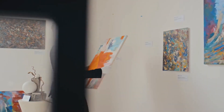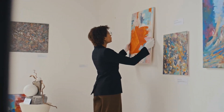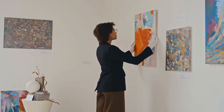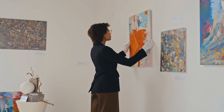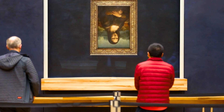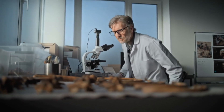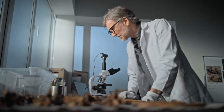Imagine hanging a painting upside down in a gallery and nobody noticing for decades. Critics write essays, tourists take photos, children doodle copies, all while the artwork is staring at the floor. That's basically what paleontologists did with one of the strangest fossils ever dug out of rock.